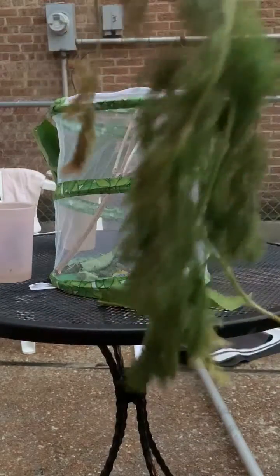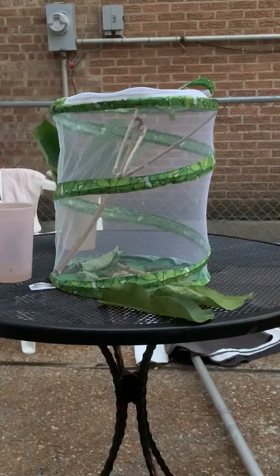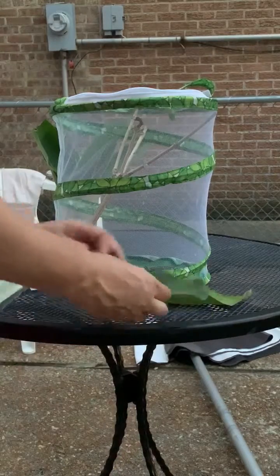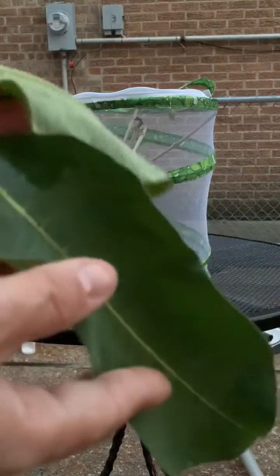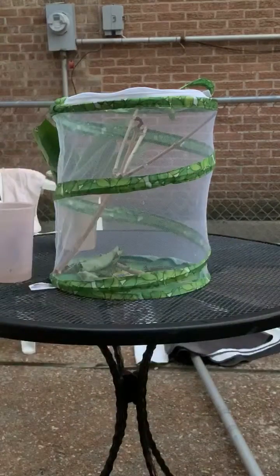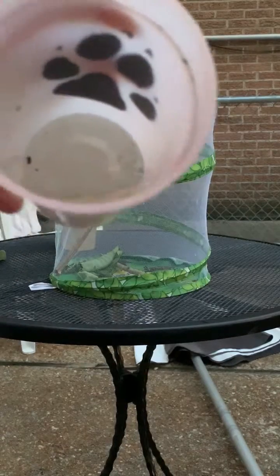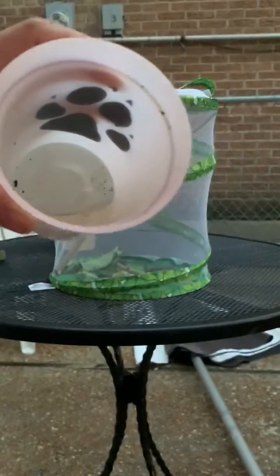We tried to put a little dill weed in there, but it didn't do so good, so that's going into compost. These milkweed leaves — this one's still doing well, this one not as much — so we're going to get some fresh milkweed. There's not as much yuckiness in this water, but we're going to still rinse it out.